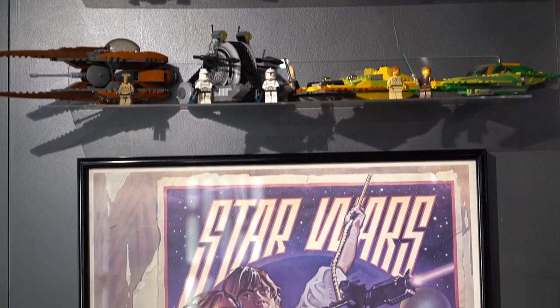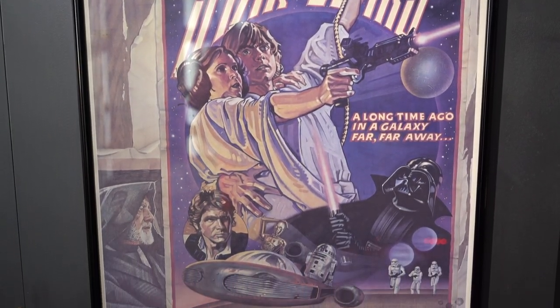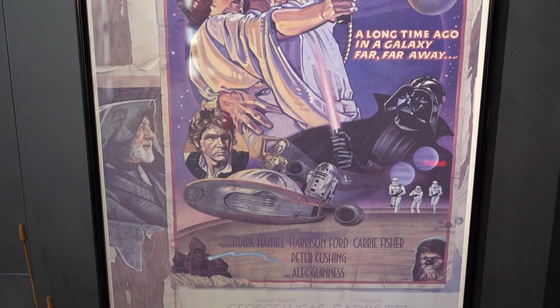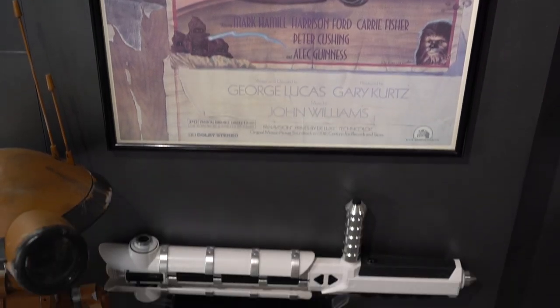Some more Legos on clear shelves. And this is one of my favorite pieces — it's the original circus style Star Wars movie poster. And then a baton.